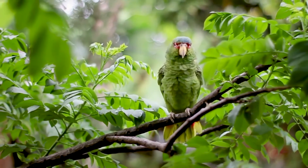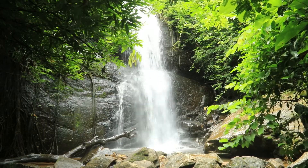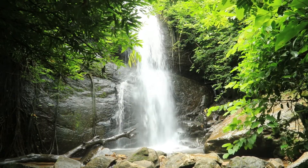Tropical rainforests are the most diverse ecosystem in the world, with over half of the world's plant and animal species being found here. They are all adapted in various ways to survive in the unique conditions of the rainforest.